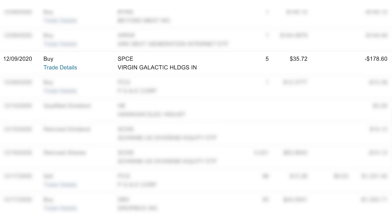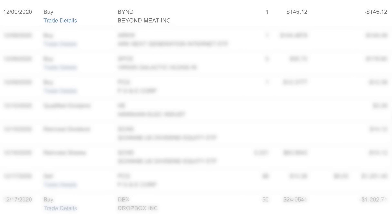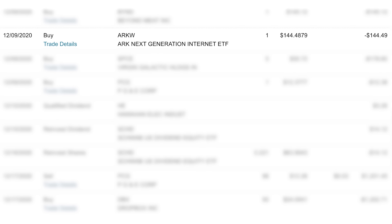When I first started — you can go back and see this in my earliest videos — I wasn't 100% into dividend investing. I actually had a decent amount of growth stocks in my portfolio. Looking at my history from Charles Schwab, I had stocks like Virgin Galactic, Beyond Meat, Dropbox, and I even had one of the ARK ETFs. So the strategy then — I don't even know if there was a strategy — but what I was doing then was quite a bit different than what I'm doing now.